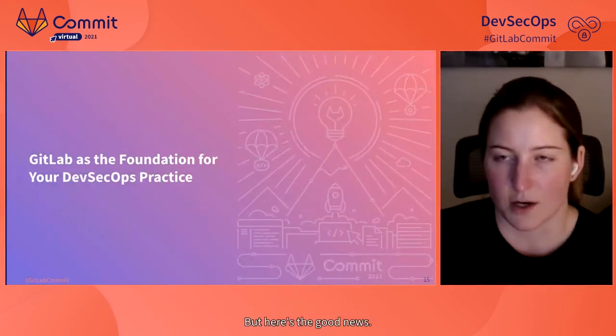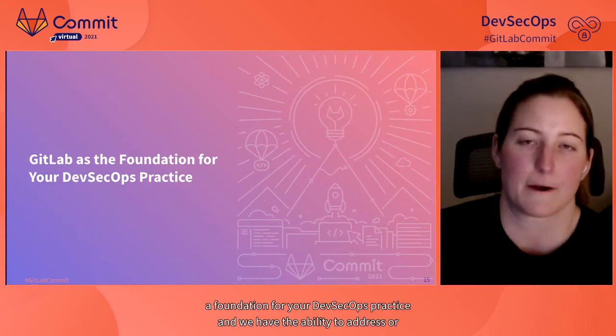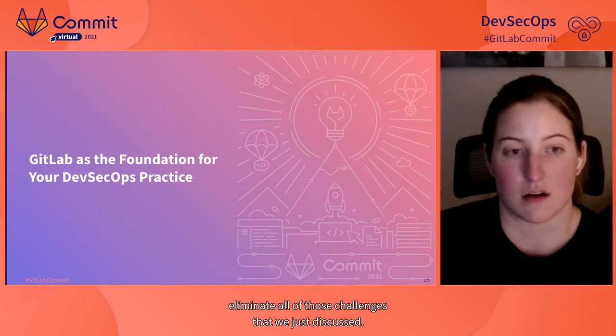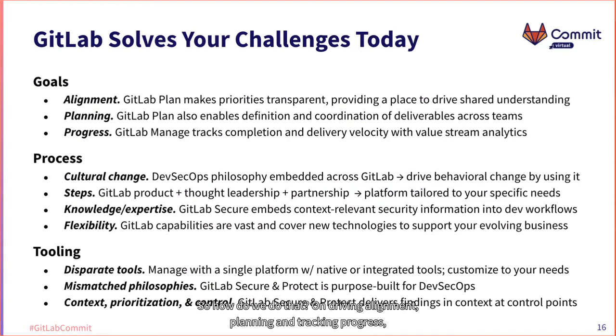But here's the good news — help is on the way. GitLab can serve as a foundation for your DevSecOps practice and has the ability to address or eliminate all of those challenges. On driving alignment, planning, and tracking progress, GitLab's plan and manage capabilities enable you to establish and iterate on all your goals in a single transparent place. You can define and coordinate deliverables with issues and epics, and track completion and delivery velocity with value stream analytics.